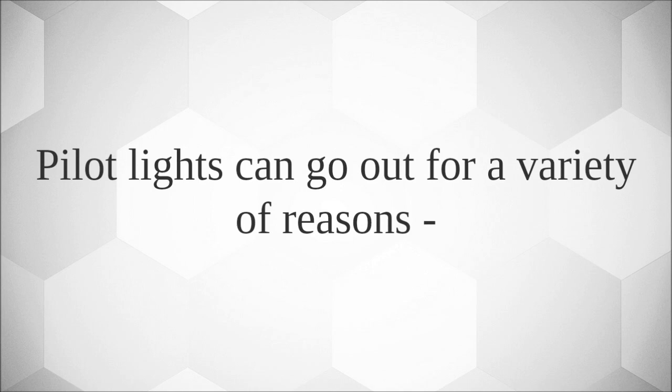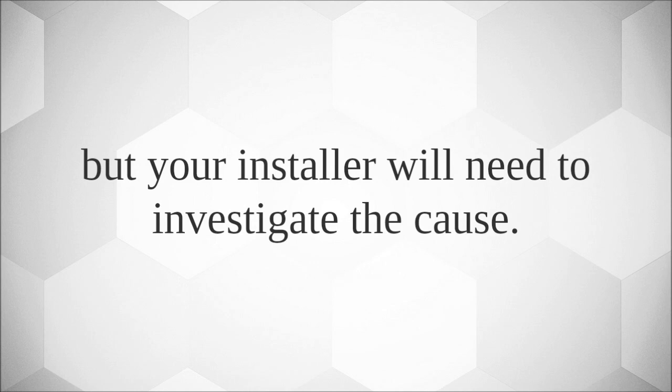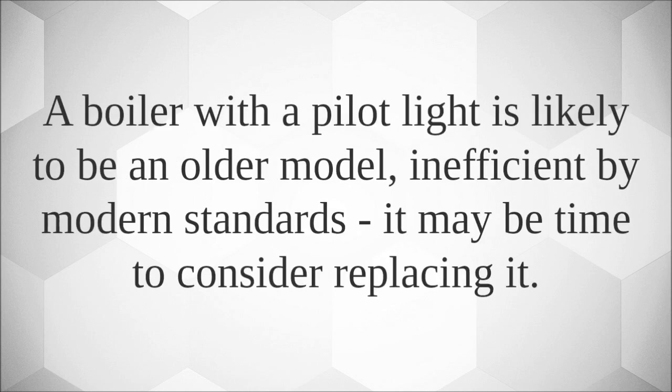Pilot lights can go out for a variety of reasons. Sometimes it's as simple as a strong wind or draught blowing the flame out, or a build-up of deposits on the nozzle, but your installer will be able to investigate the cause. A boiler with a pilot light is likely to be an older model, inefficient by modern standards — it may be time to consider replacing it.